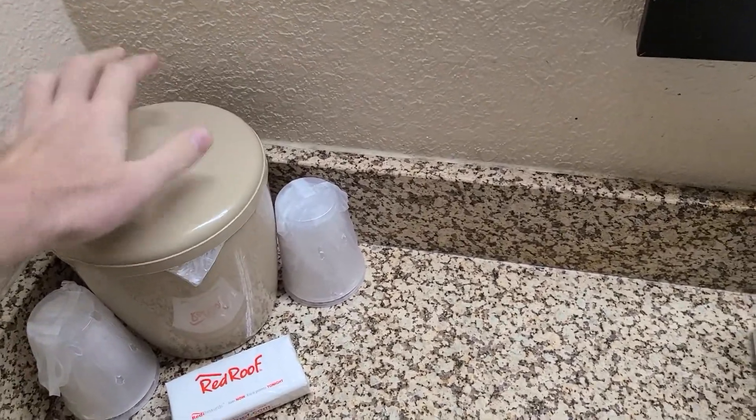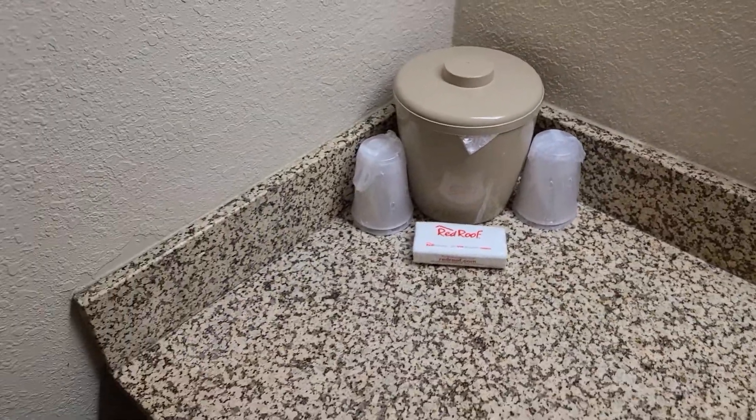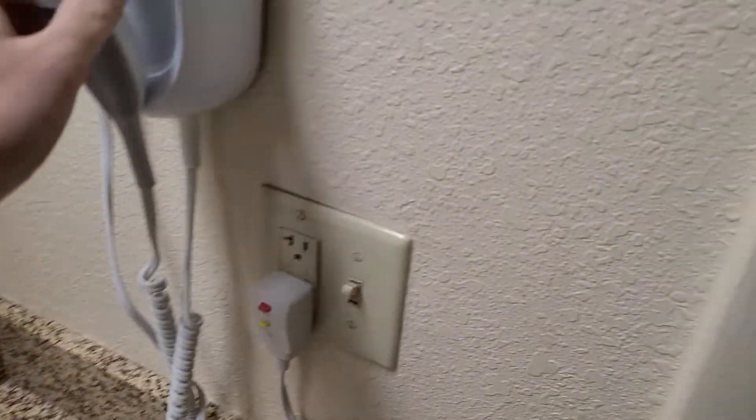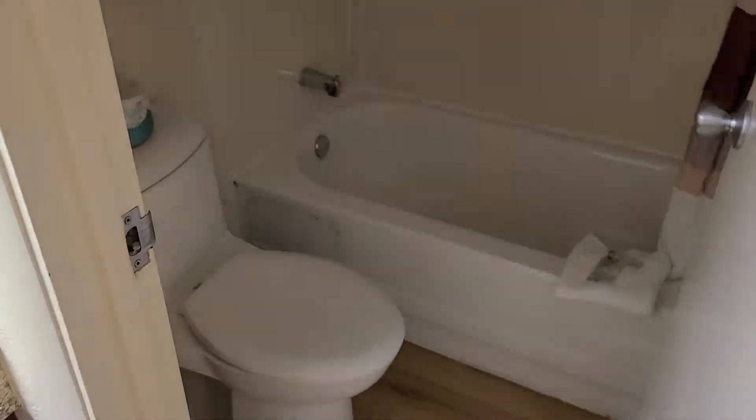I could actually use those tissues right now, my nose is running. Cups, ice bucket, tissues. And this is a hairdryer — kind of looks like a rotary phone, doesn't it? On to the bathroom.